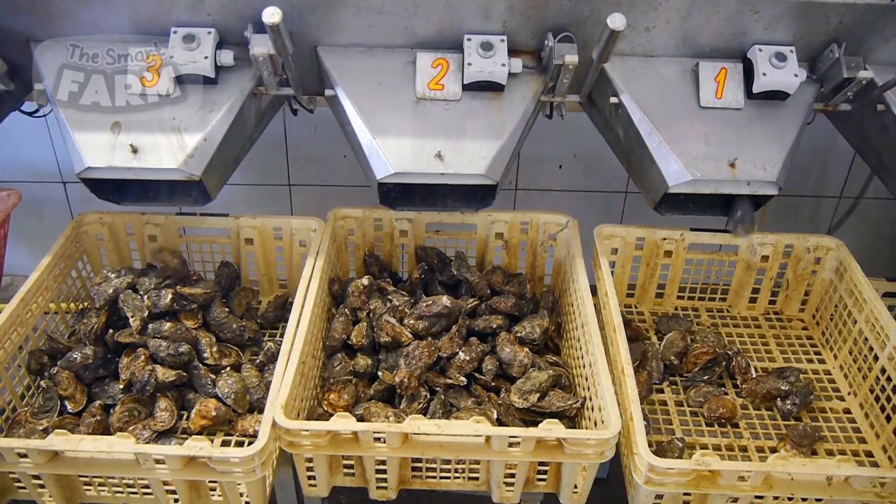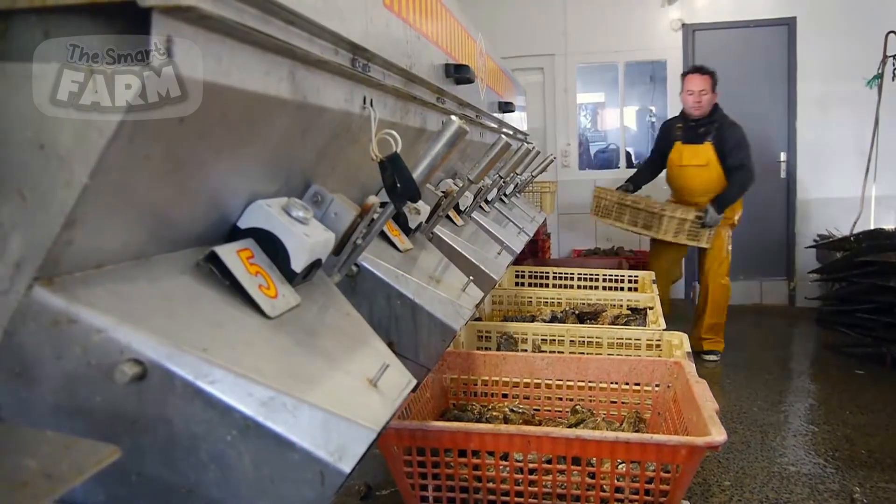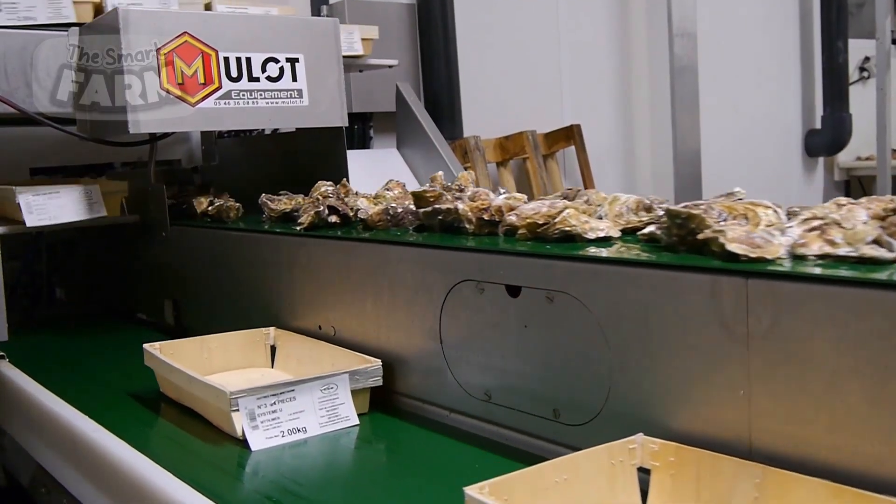Live oysters are typically packed in mesh bags or boxes with ice or cooling gel packs to maintain a cold chain during transportation.